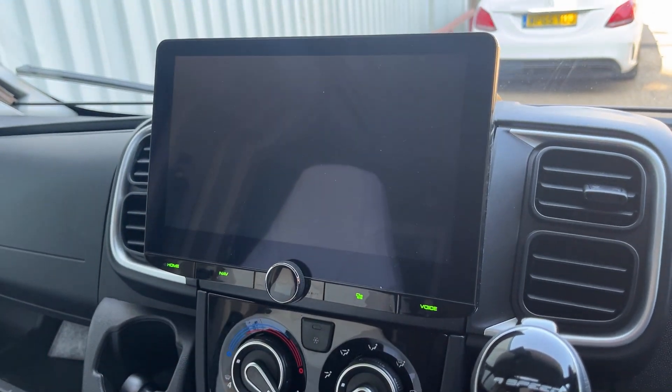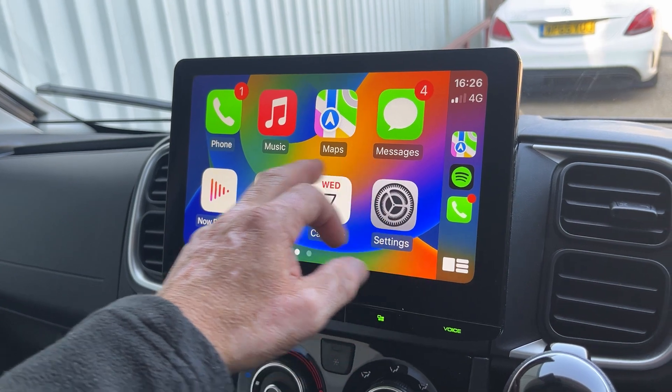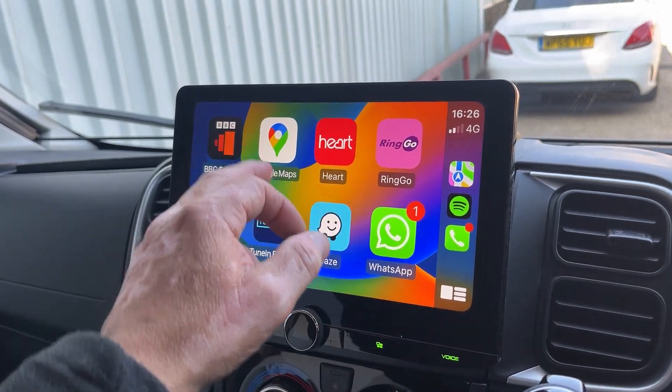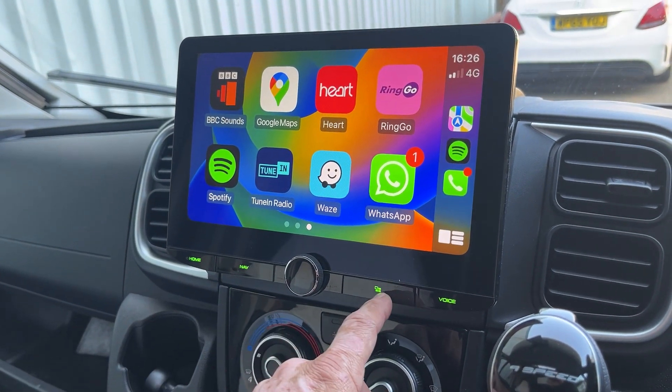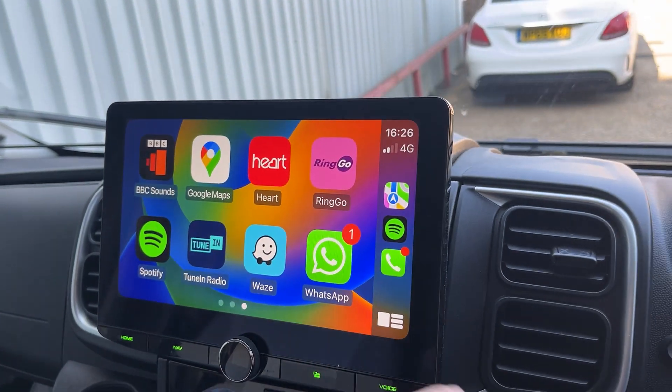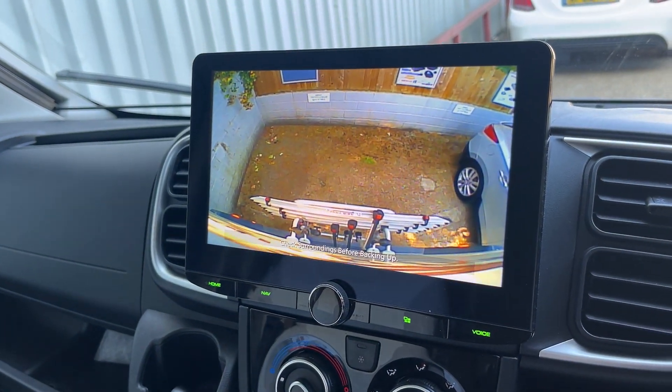It's got Apple CarPlay, so you've got all your Waze and Google Maps, etc. This has also got a camera input — we've got a reverse camera linked to this one, so when you go in reverse, you've got the rear camera.